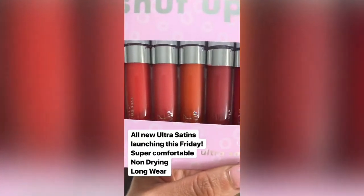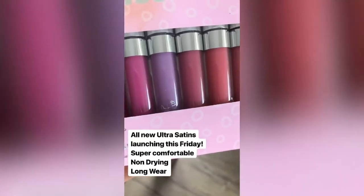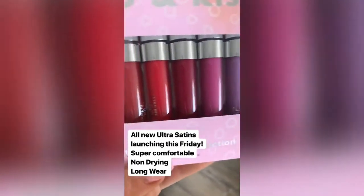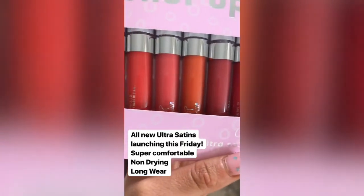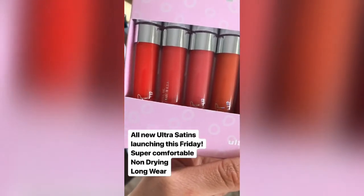There are a bunch of new Ultra Satin Lips coming in basically every shade of the rainbow. This is one of our best formulas, one of our most loved, because it's super comfortable, long wear, and matte. It's called Ultra Satin because it doesn't dry down and it's not kissing.